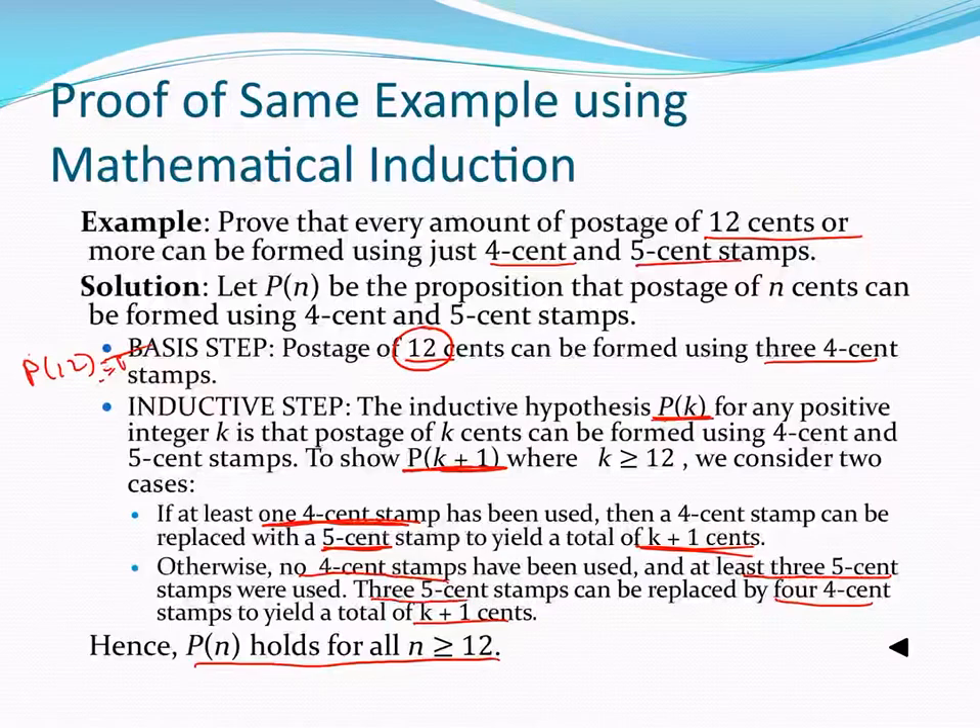When we use mathematical induction, we have a simpler basis case but a potentially more complicated inductive step. Whereas using strong induction, we had a more complicated basis step and a much simpler inductive step.